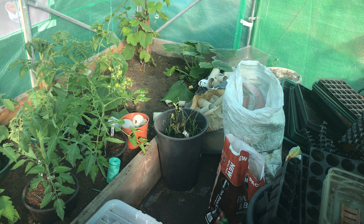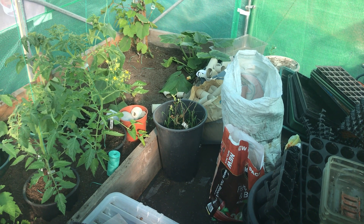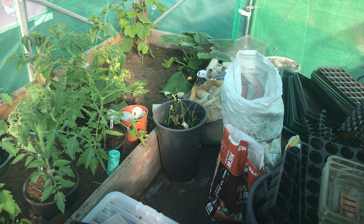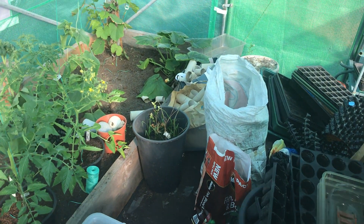I've had something to eat and this is my first time for two days down at the allotment, because I couldn't do anything after Thursday night. So let's just see if there's anything completely dead as a dodo — this is the first look at the plot for me as well as you. We're in the polytunnel.